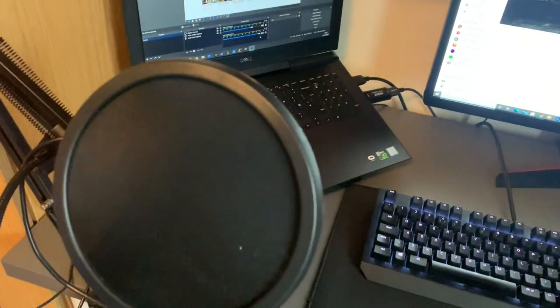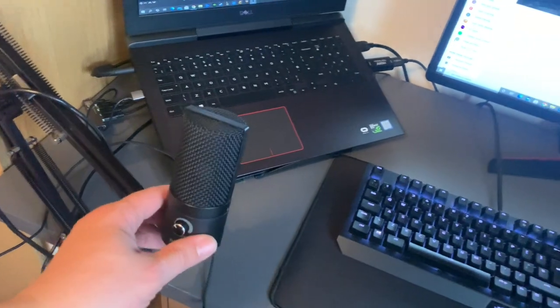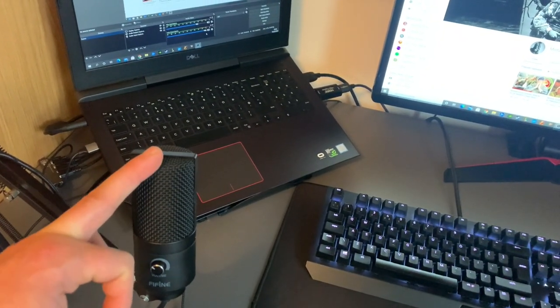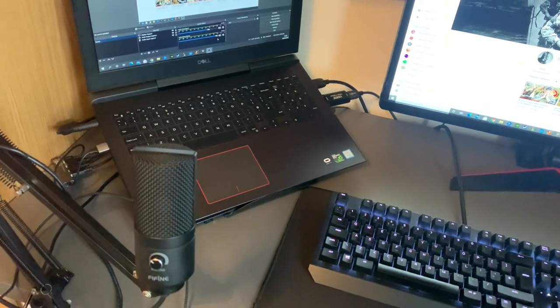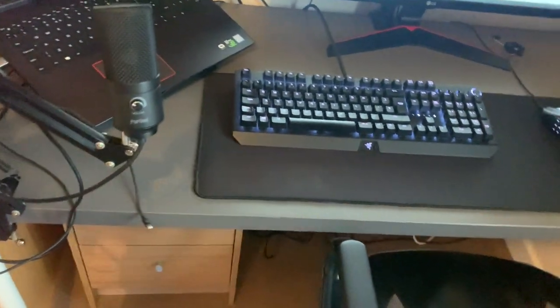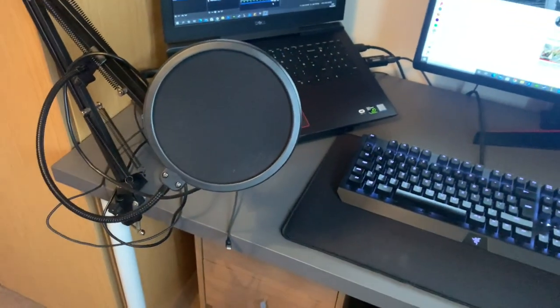One thing I'm going to upgrade ASAP is the microphone. You may have noticed in the last few reaction videos the audio quality is not good — it really doesn't do my videos any justice. As soon as I've got some spare cash I'm going to get the Rode mic, which is more professional and better sounding quality. This current one is going in the bin.